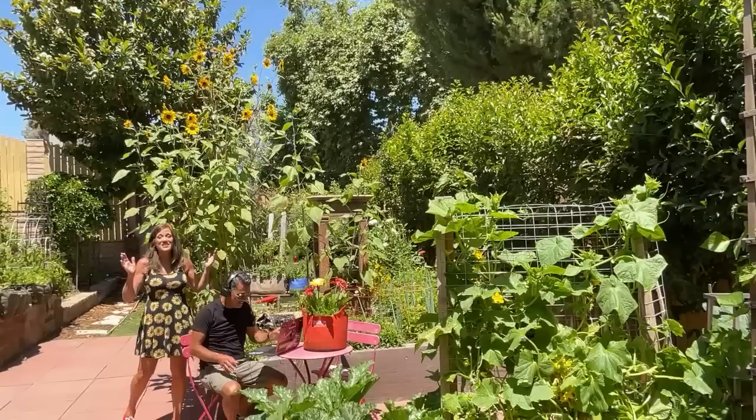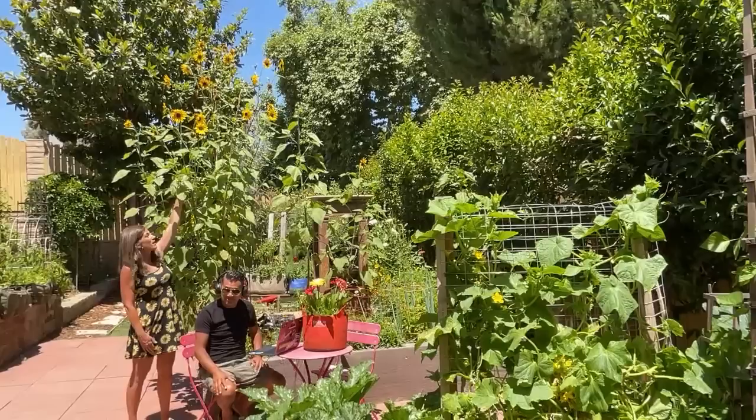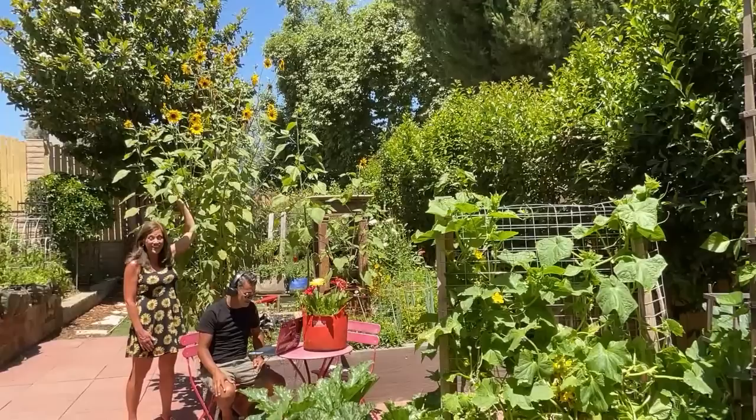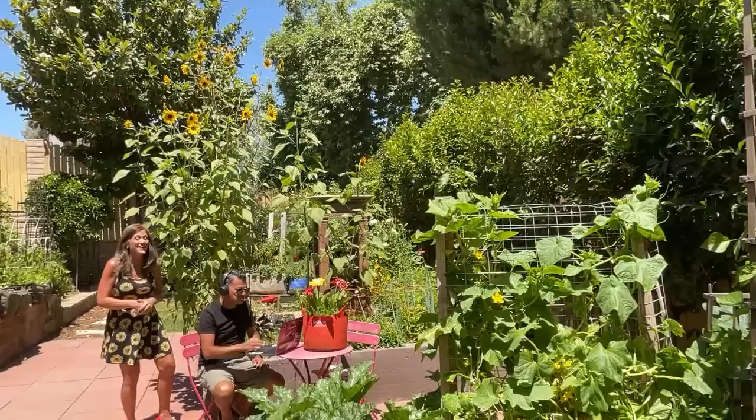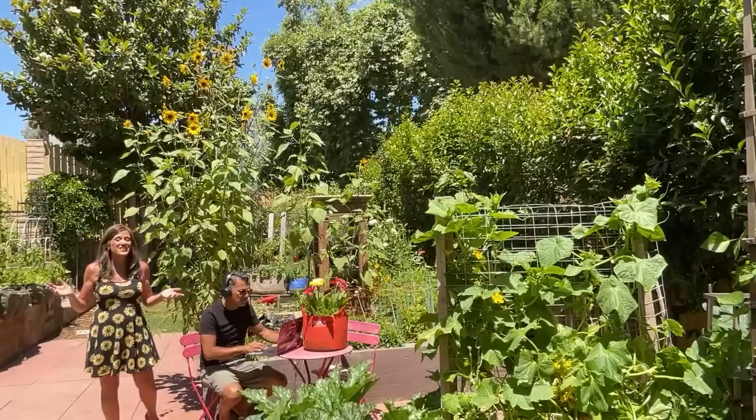Hi everyone! I wanted to show you at the start of the live stream these massive sunflowers. They are just going crazy, taken off in the past few weeks with all the warm weather we've been having. I'm 5'8" and they are probably about 12 feet tall, if not taller. They're absolutely beautiful and provide so much happiness here. The bees are buzzing around them, the birds peck at the seeds, and I can see them from my kitchen window.